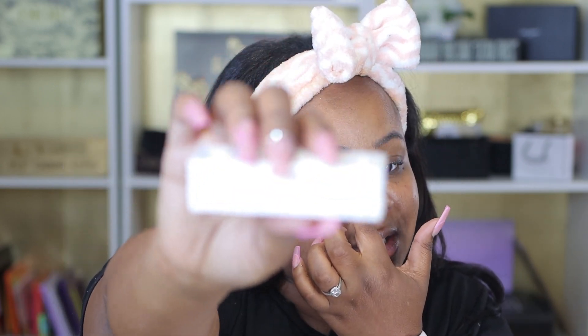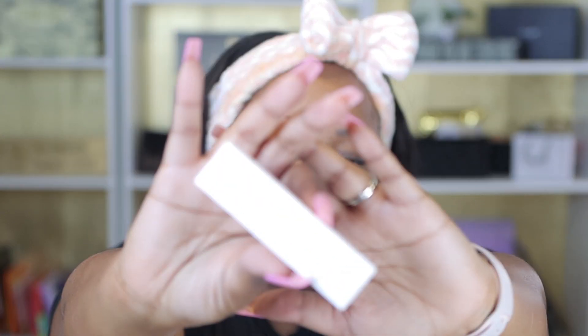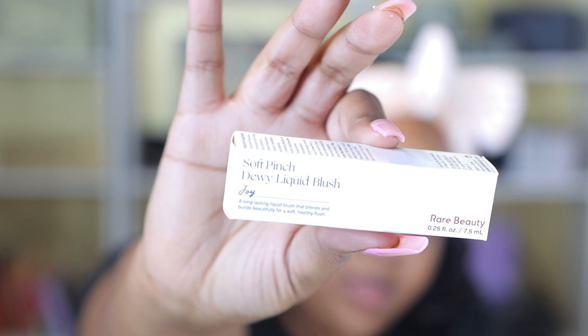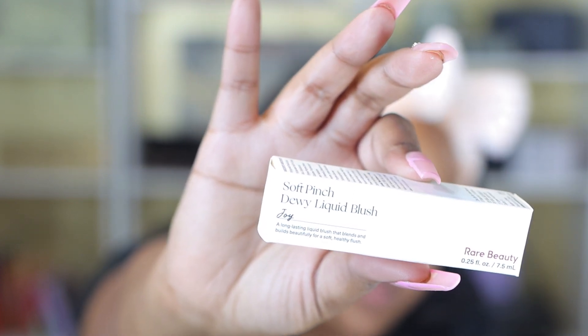I've been wanting to try some of these Rare Beauty blushes. I got the shade Joy, because I believe that was the most popular one I saw. This is probably the item I'm most excited to try. I mean, it's very pink — it's giving white girl vibes — but we're going to try it.